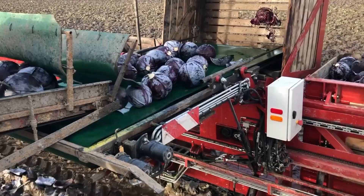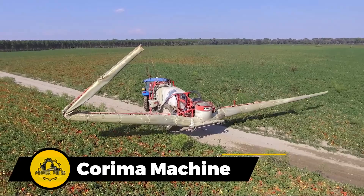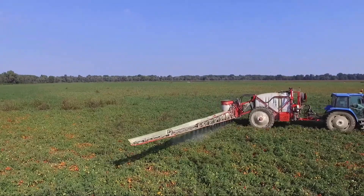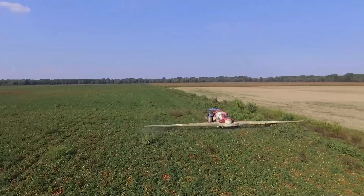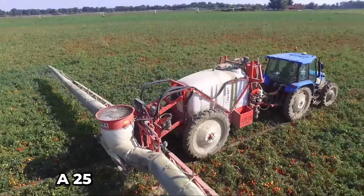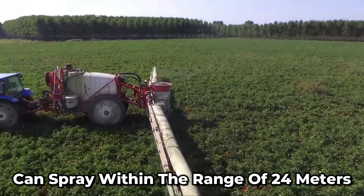There will be a point when insects will invade your farm. And what better option than to spray them fast and effectively before they attack? The Karima machine has a 25 to 60 horsepower range, can spray within a range of 24 meters, and can be easily adjusted to user requirements.